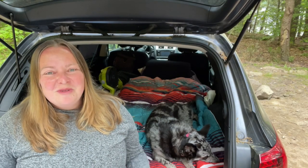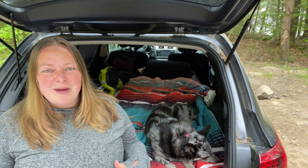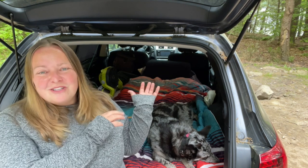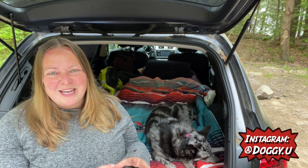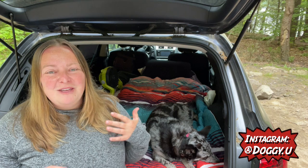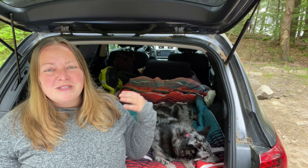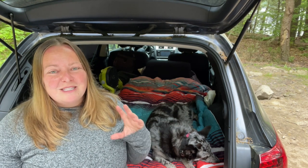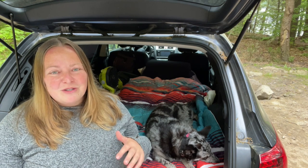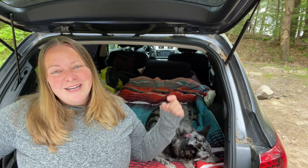Hi everyone, it's Laura from DoggyU and I'm so excited today to give you a tour of my 2017 Subaru Outback and how I trade it from my daily driver into an awesome camping adventure vehicle on the weekend. You don't need to go out and buy an expensive RV. You can use what you already have and have a really comfortable, safe, and fun place to camp out of. Cool Whip and I are going to give you a tour starting right now.